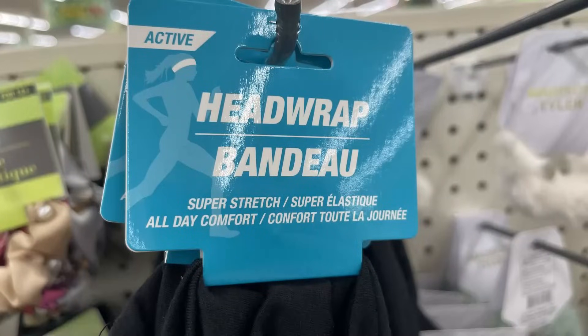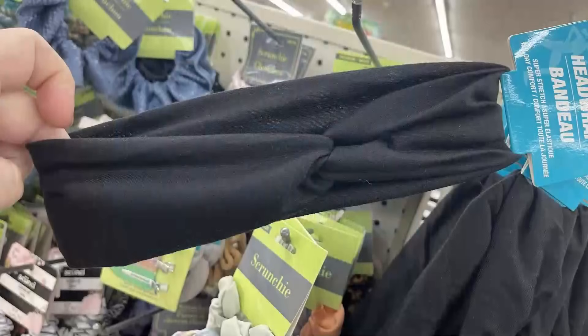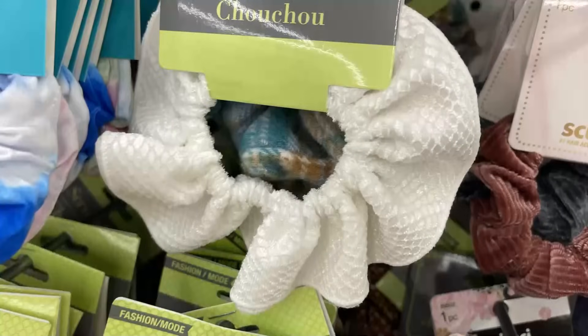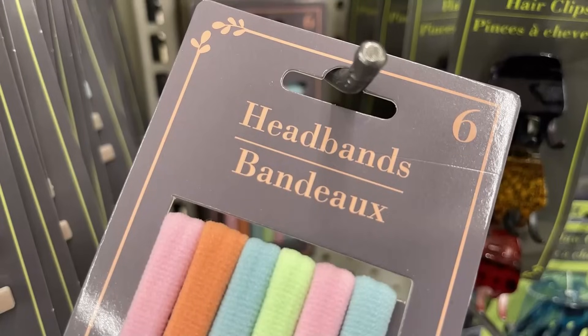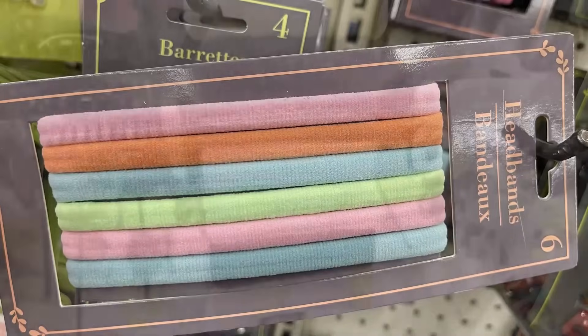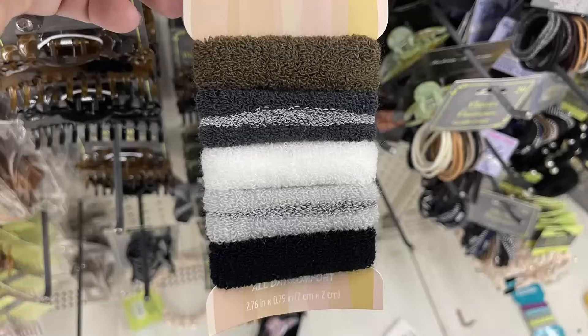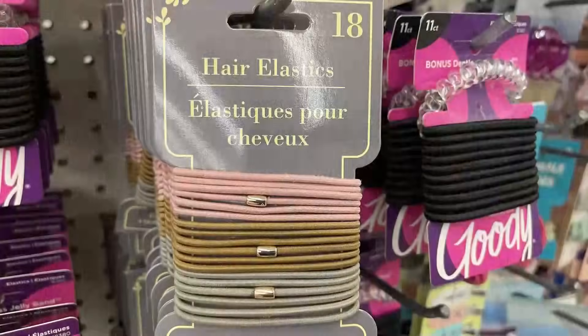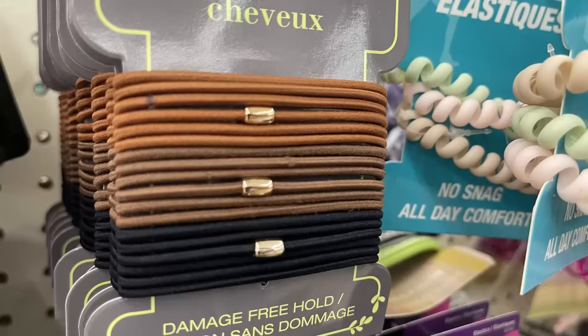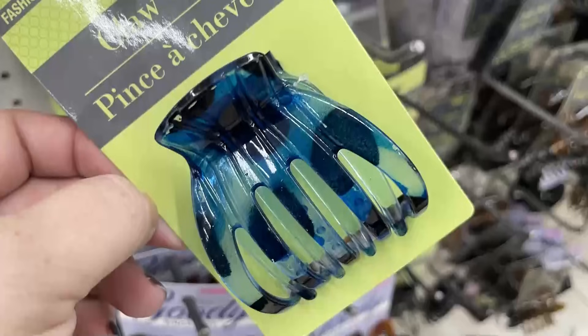Over in hair care, they have super stretch head wraps for all-day comfort in black with a twist at the top. They also have scrunchies with a snakeskin pattern in blue and cream, headbands — six in a pack — which are like extra-large elastics without a metal tie. They also have wide elastics, hair elastics with a decorative gold piece, and a new claw clip in a blue see-through style.